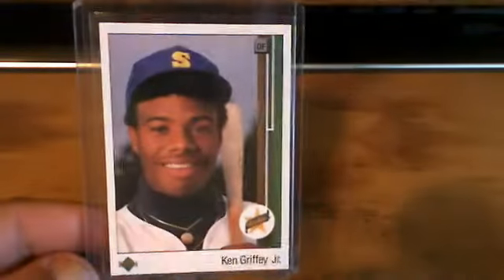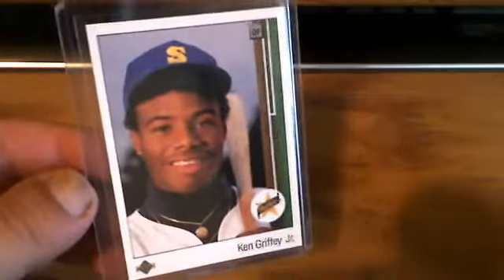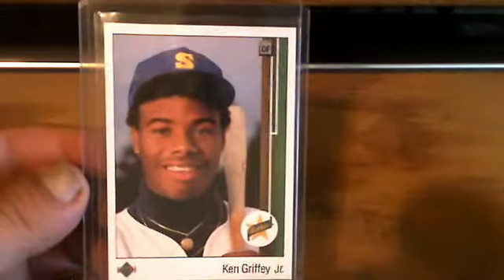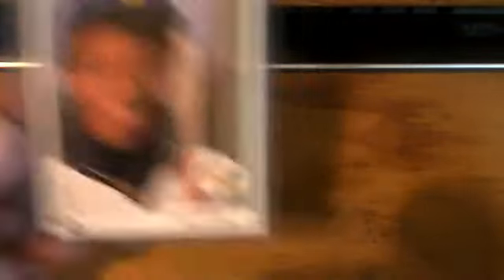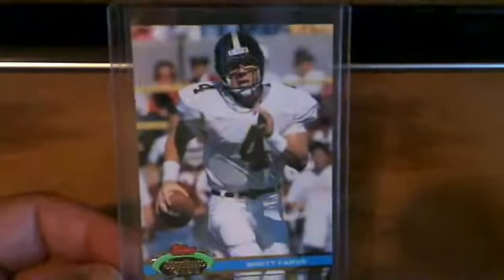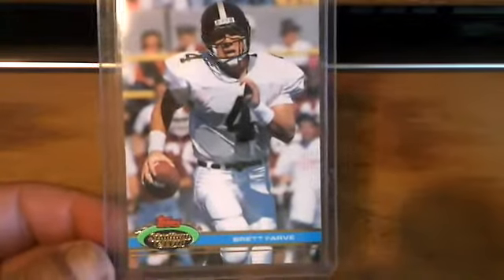89 Upper Deck Ken Griffey Jr. — this card is as close to mint as you're going to get. I've got it listed as a high grade with a question mark. I haven't graded it and I'm not going to get it graded. But it's clean, centering is good, awesome card, awesome condition. Another one in awesome condition is the 91 Stadium Club Brett Favre rookie card.